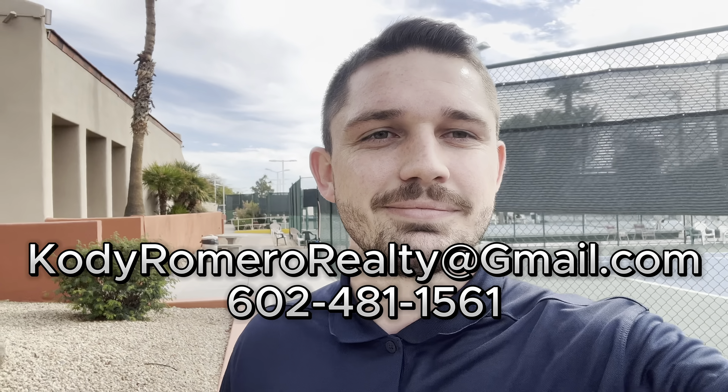Overall, Sun Lakes is a really nice community in a great location. The amenities are not super luxurious, but that's not what everybody is looking for. The key is choosing the right section that fits your needs and your budget. Thank you for joining me on this tour of Sun Lakes in Chandler — I hope I gave you a lot of information about this sometimes confusing community. If you have any questions, reach out or send me an email for the free 55 plus community guide. Thanks for watching and I'll see you at the next one.